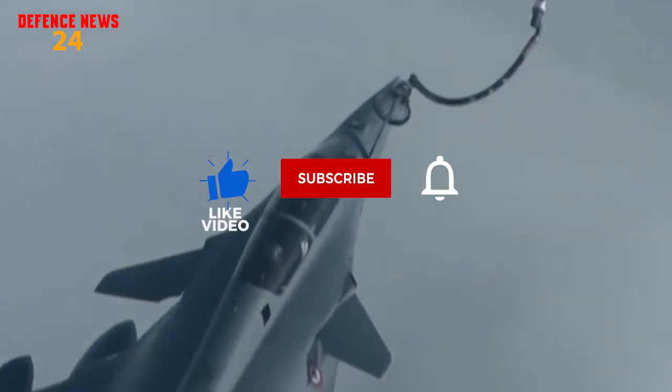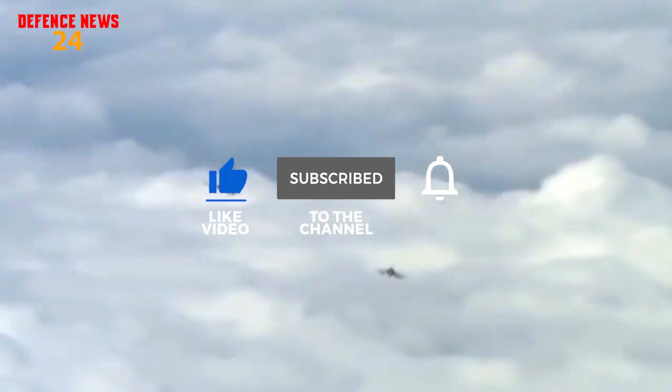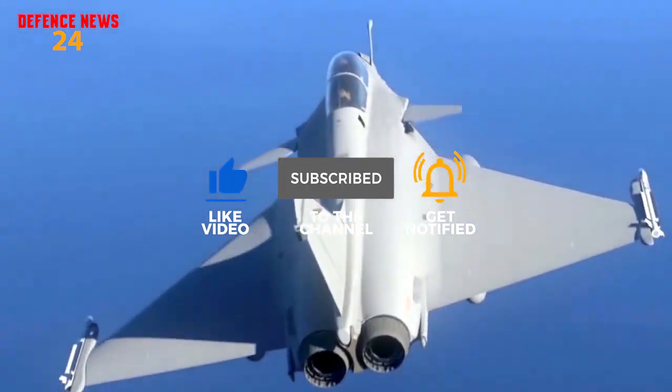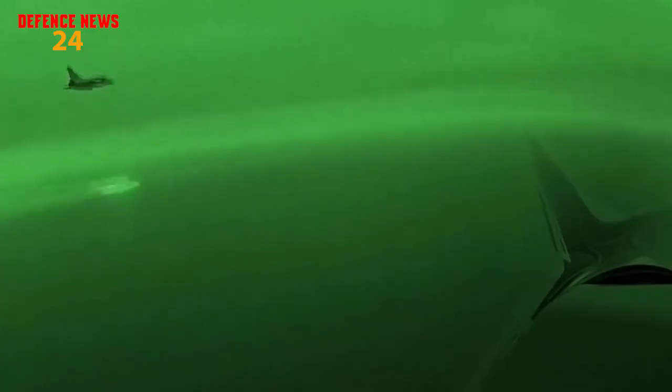That's what I've got for you today. If you like this video, like it or share it with your friends. Press the bell icon to get notified when a new video lands on the channel, and don't forget to subscribe.